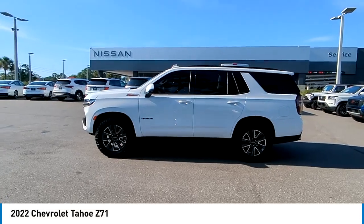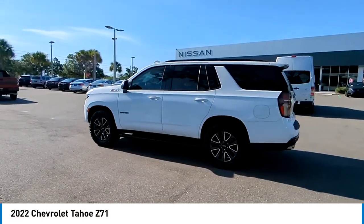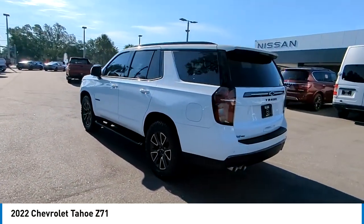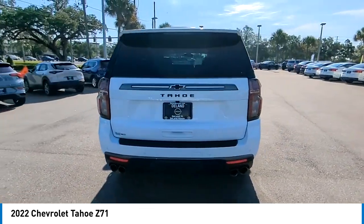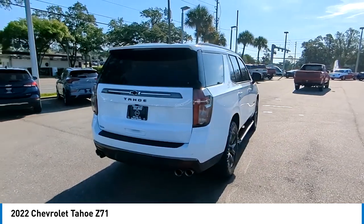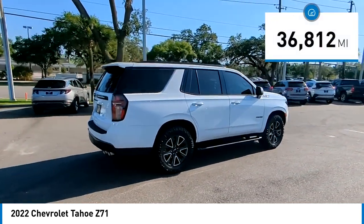Come test drive the 2022 Tahoe. The Tahoe has been the best-selling sports utility vehicle, accounting annually for more than 25% of all full-size SUV registrations in the United States. This vehicle has less than 40,000 miles.